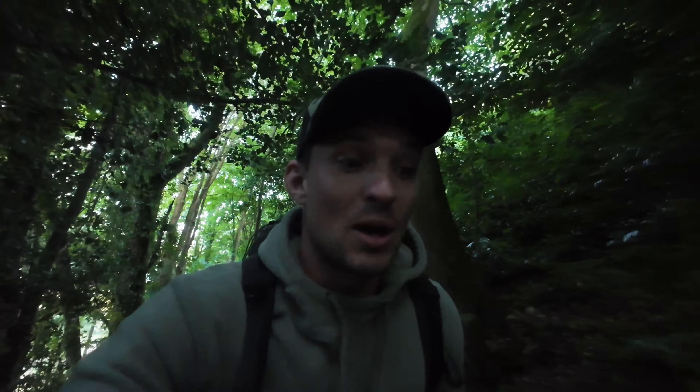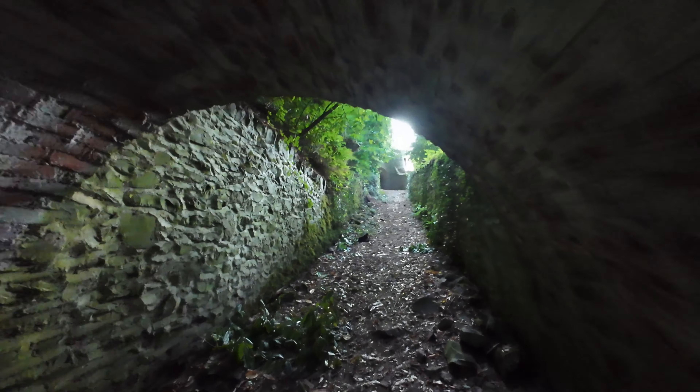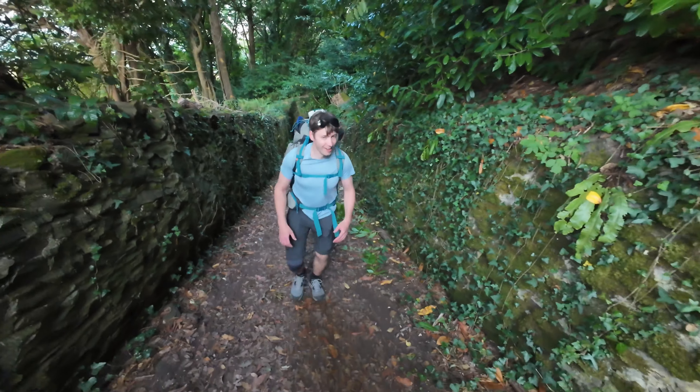This part of the coastal trail has a bit of an interesting story — we're about to go through a tunnel. This tunnel was made by a woman who owned the manor house up on the hill. She wanted to create a route for the workers who were working on the mansion to be completely hidden from the house. So she made a series of tunnels just to try and hide the workers from the view of the house. Here's the tunnel — pretty cool.